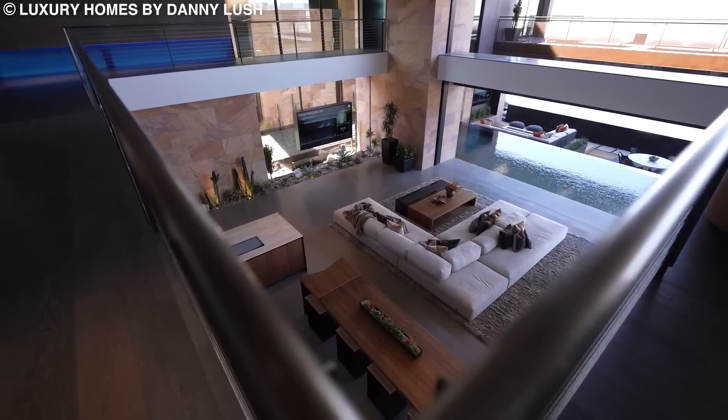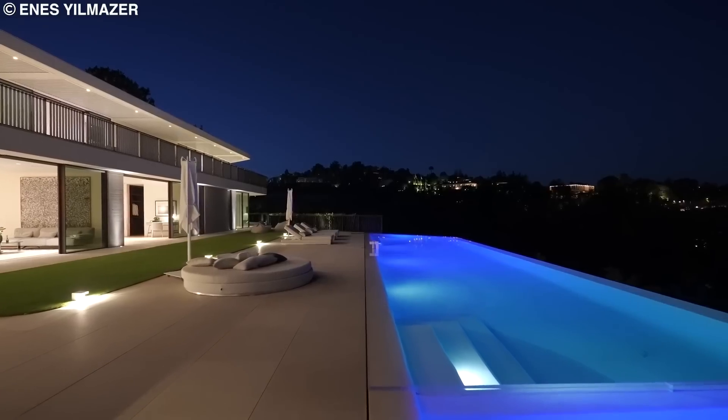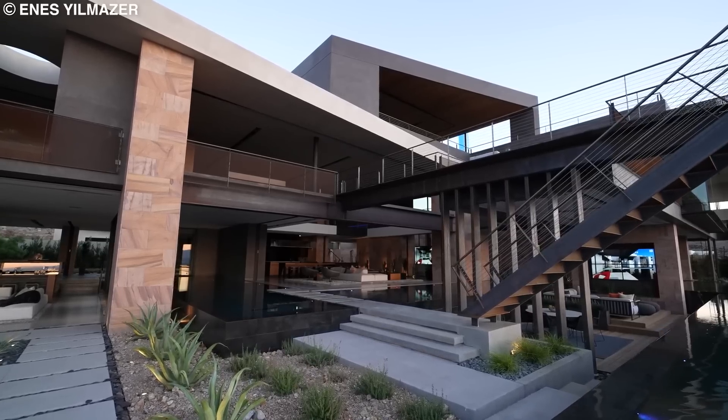One of the most fascinating features of this futuristic mansion has to be its entry, which features a reflective pool and, once again, an amazing view of the Las Vegas Strip.